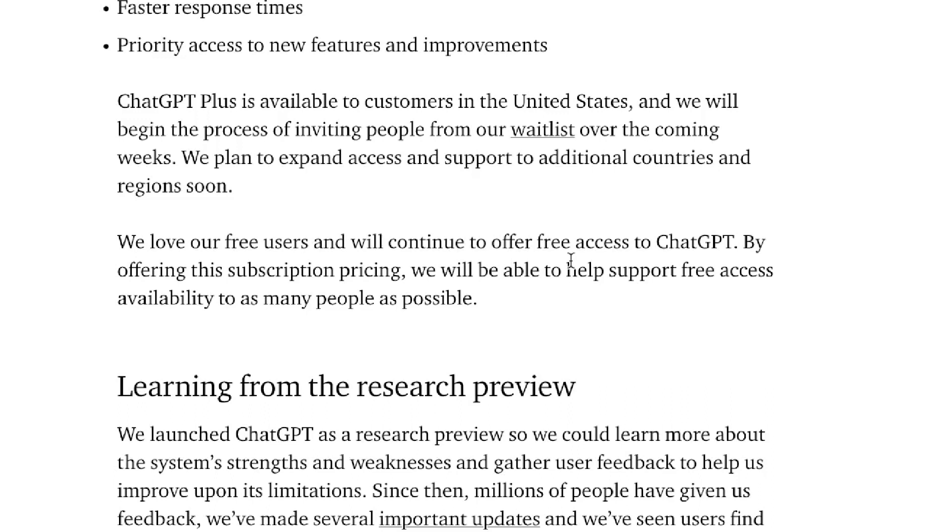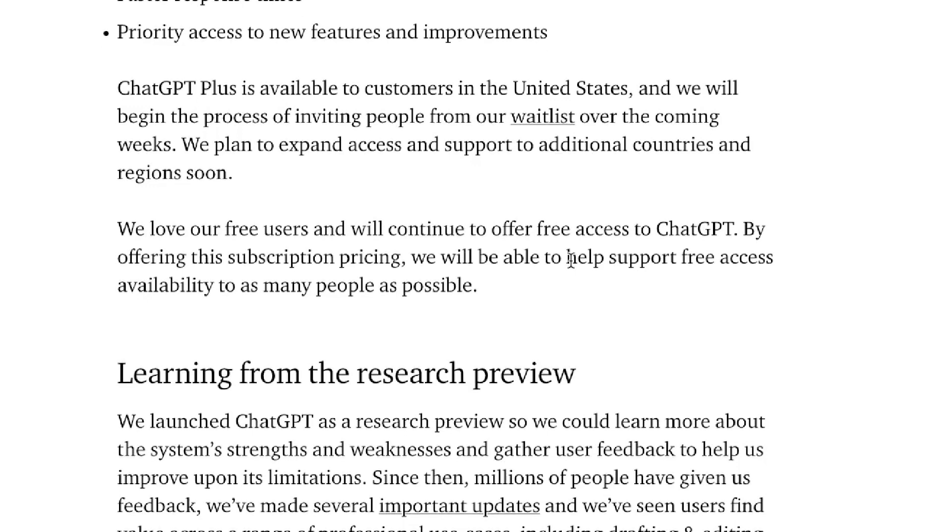When they launch, ChatGPT Plus will first be available to those in the United States and those that have signed up for the ChatGPT Plus waitlist. If you haven't done that already, I'll leave a link in the description of this video where you can sign up. When it is available they'll send you an email and you can get a paid plan if you like.